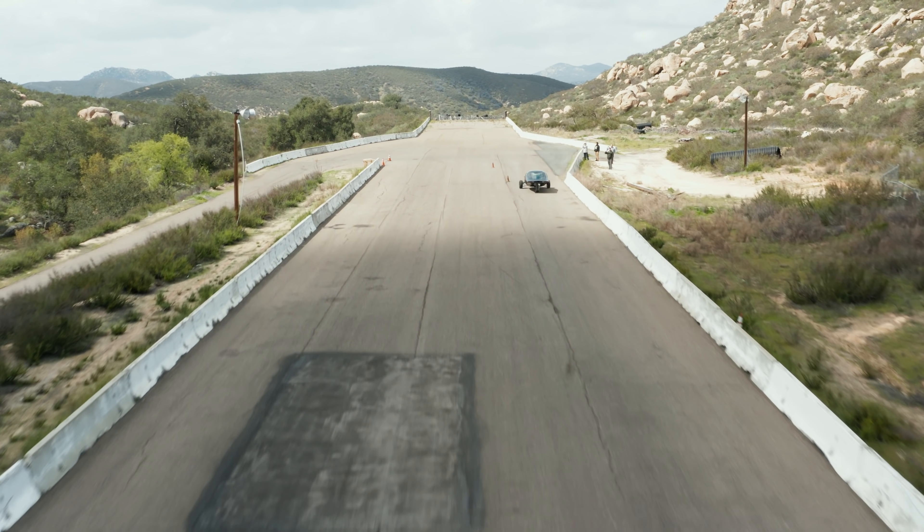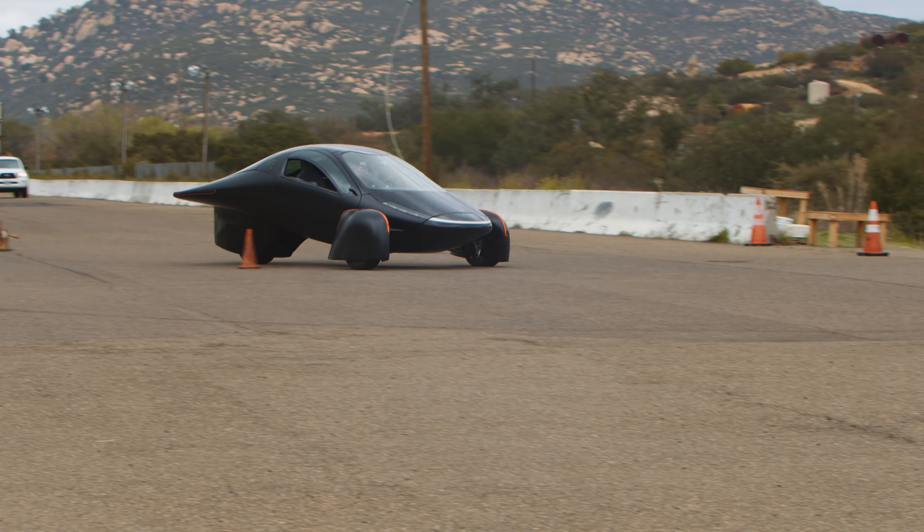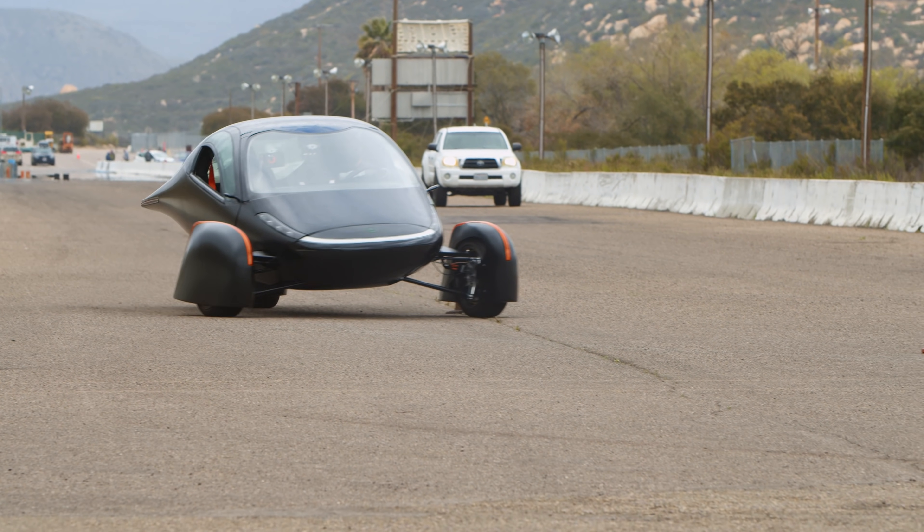We also wanted to see how the Aptera would perform under aggressive handling situations, so we ran some basic moose test scenarios. The aggressive handling proved that the Aptera is very well balanced, even though we're just at the beginning of our suspension development.